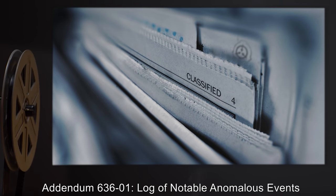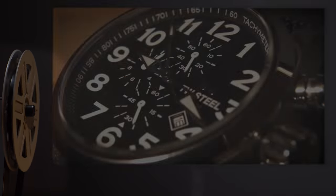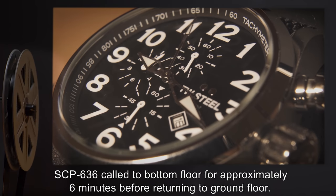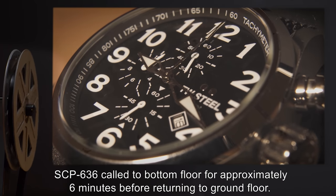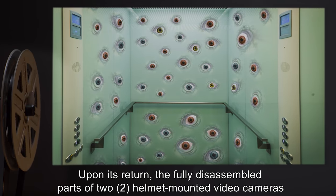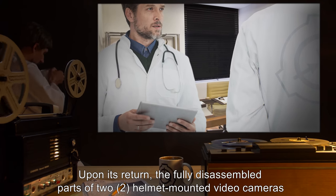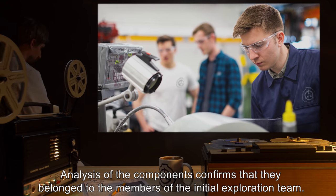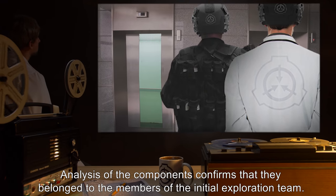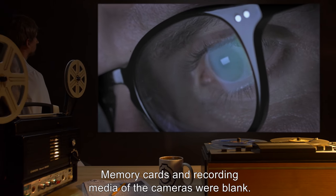Addendum 636-1: Log of Notable Anomalous Events. Date: 2000. Description: SCP-636 called to the bottom floor for approximately six minutes before returning to ground floor. Upon its return, the fully disassembled parts of two helmet-mounted video cameras were found on the floor of the elevator car. Analysis of the components confirms that they belonged to the members of the initial exploration team. Memory cards and recording media of the cameras were blank.